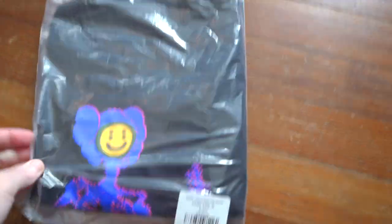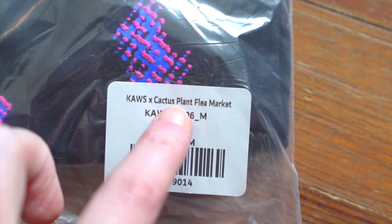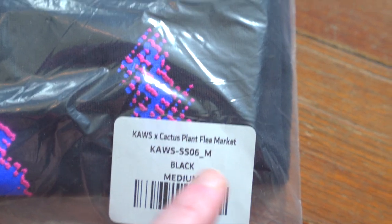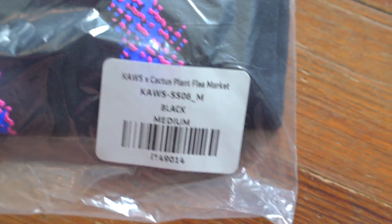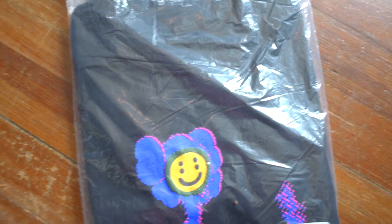So this shirt comes in a nice little baggie. We do have a sticker in the bottom right — let's take a look: Cause x Cactus Plant Flea Market. I'm curious to see who actually made this shirt. We've got a model number, and it looks like the size is at the end — colorway black, size medium. The back of the bag is totally covered in text in various languages.